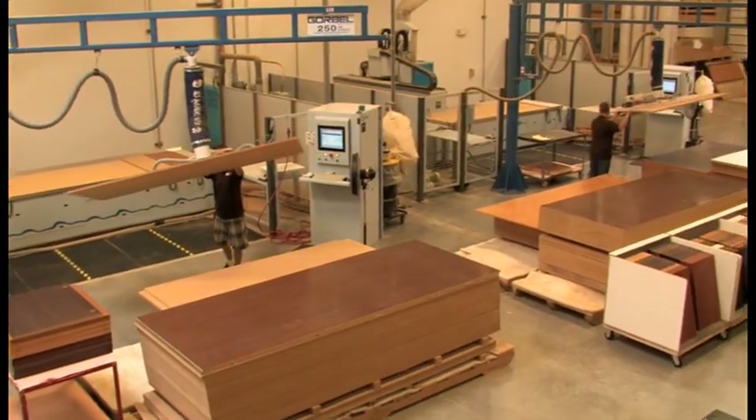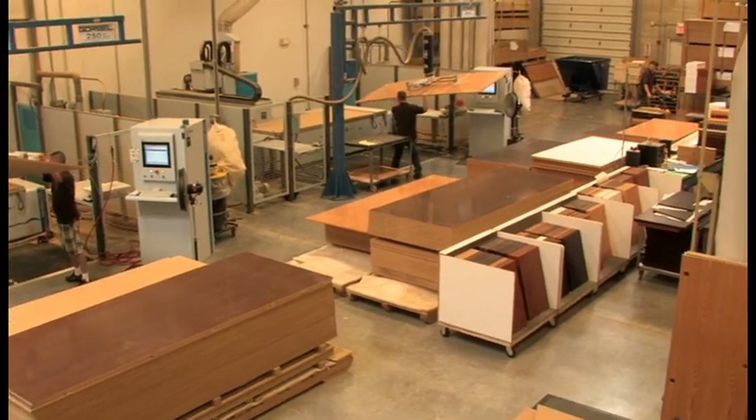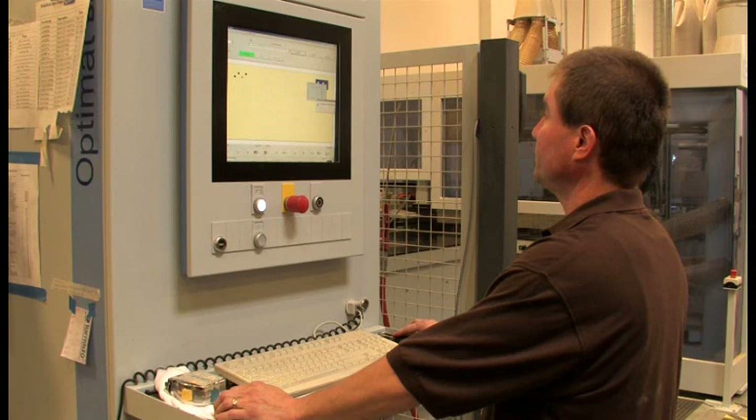By investing in this high-grade engineered wood, Kuala has the capabilities of incorporating advanced design features that would not be possible with plywood, particle board, or soft natural wood.